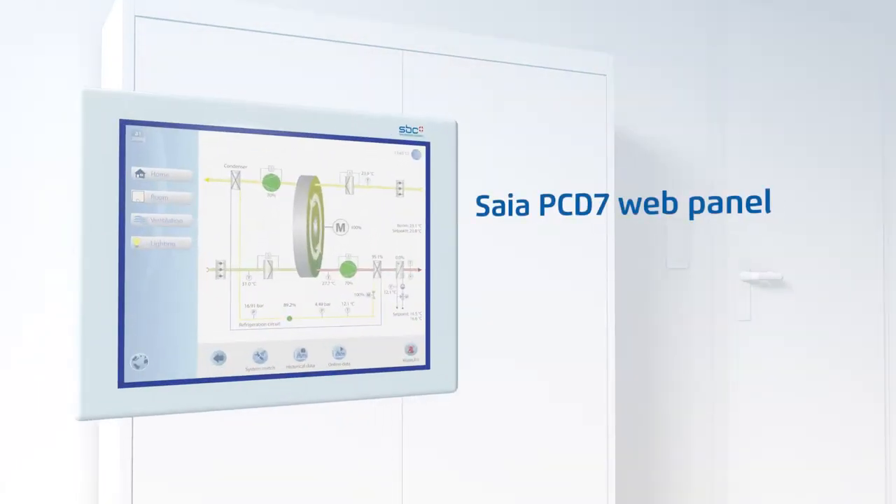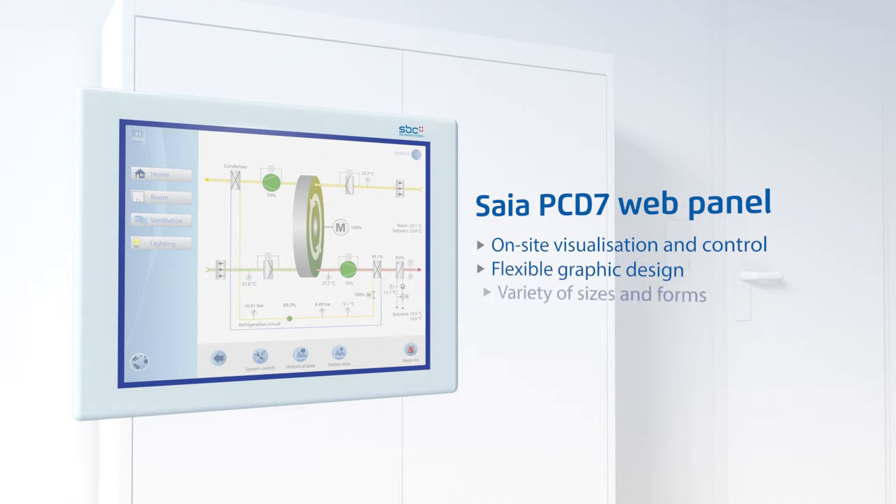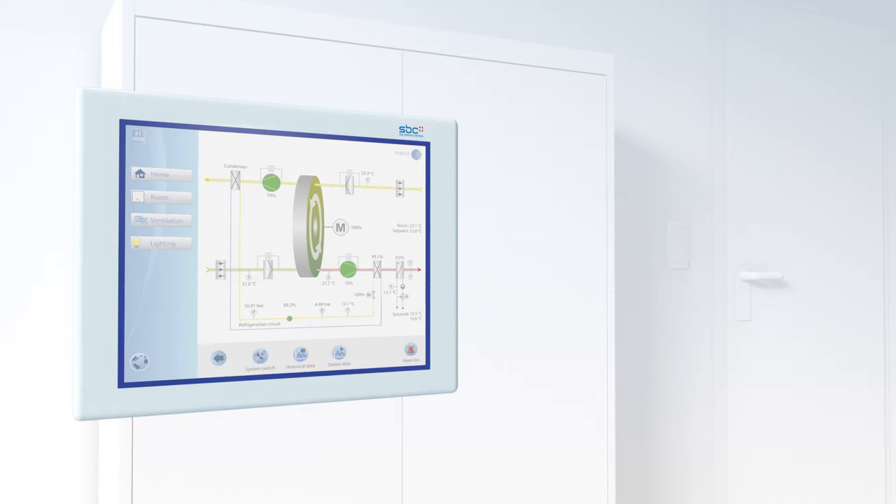The SIA PCD7 web panel enables local visualization and control. The graphic design can be adjusted flexibly thanks to sophisticated web technology. SIA PCD7 web panels come in various sizes and forms and have graphic templates.